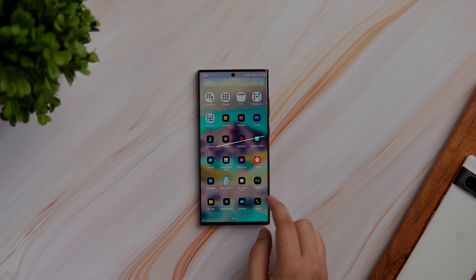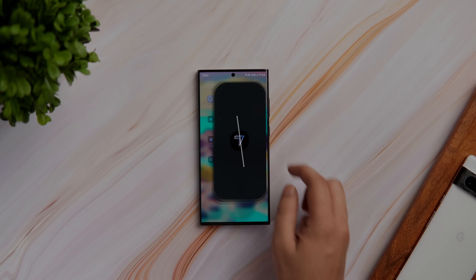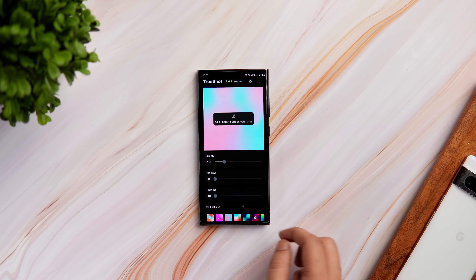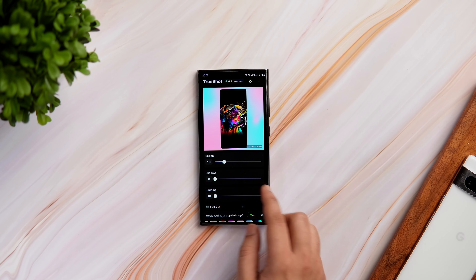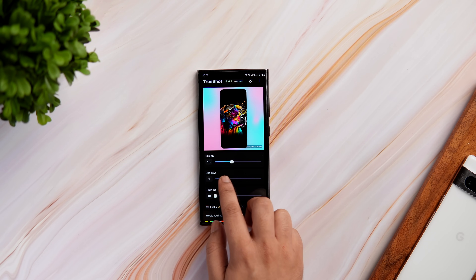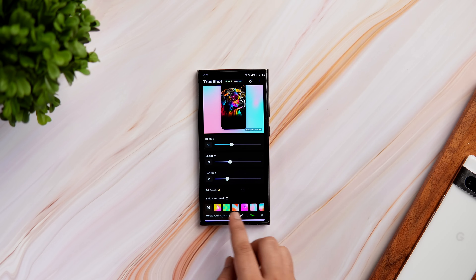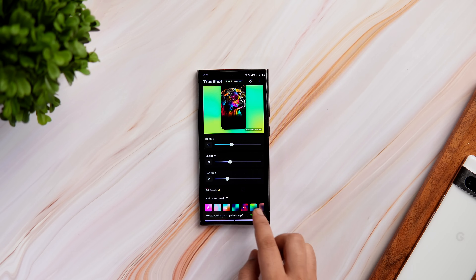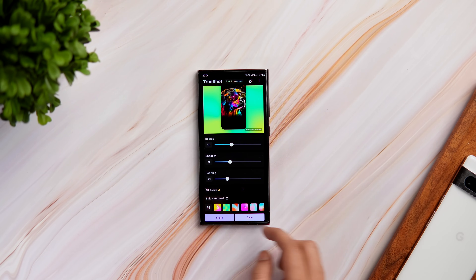The next app on this list is called TrueShot and this is a must-have app if you are someone who takes a lot of screenshots on your phone. The app basically helps you make your boring screenshots look better. All you have to do is open the app and upload your screenshot. From here you can adjust the corner radius, add drop shadow, increase or decrease the padding of the screenshot, and the best part is you can customize and change the background — there are so many different styles to choose from. Once you are done customizing, you can share it directly to a friend or save the screenshot to your gallery.